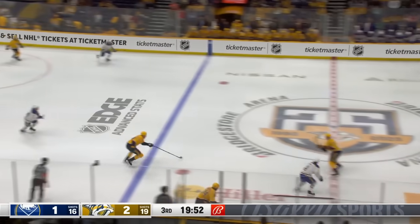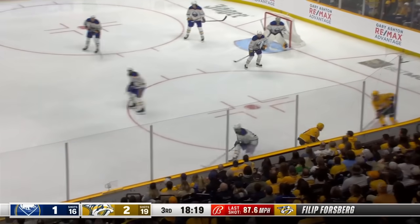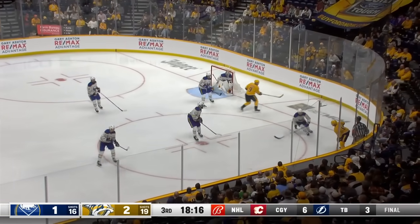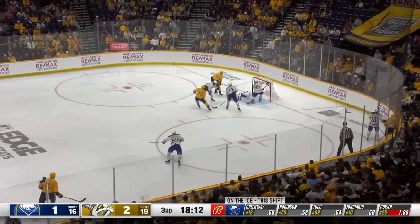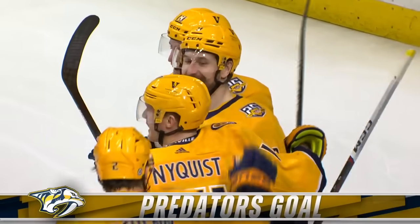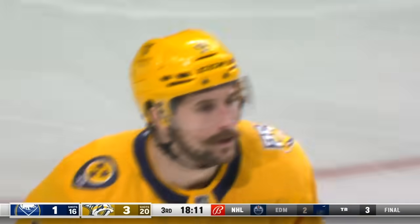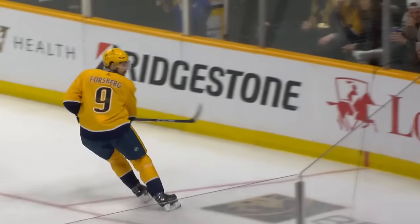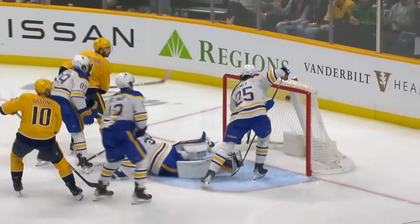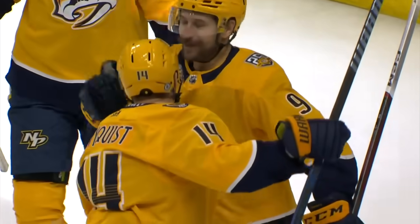Underway in the third. Forsberg with Nyquist. Forsberg snaps it, rebound — O'Reilly tried to get to it, chased down by Nyquist. Better just keep the pressure on. Backhand feed Forsberg — in tight. Score! Number nine has two on the night. He just had a feeling this line wasn't done the way they're playing. Look at the pass by Nyquist — it almost surprises Forsberg. It's just so nonchalant, silky smooth. He gets it, no panic. Quick stick handle, dekes Gormley out of his shorts and just tucks it right under the bar.